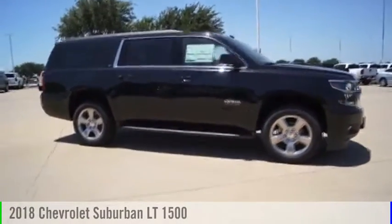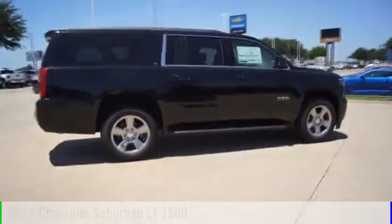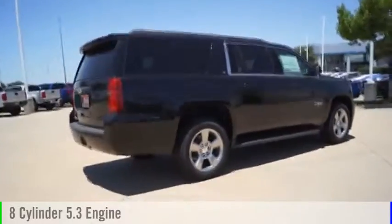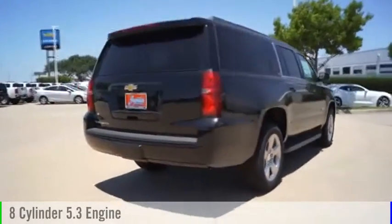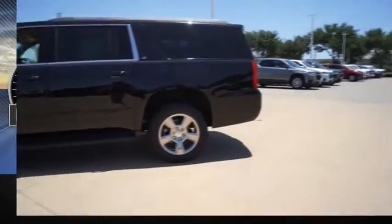Stop by and take a look at this 2018 Suburban. This vehicle is powered by a two-wheel drive, eight-cylinder, 5.3-liter engine, and comes with an automatic transmission. This vehicle has less than 100 miles.